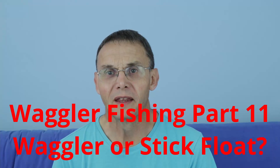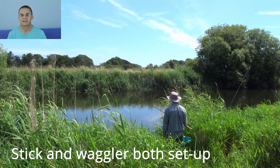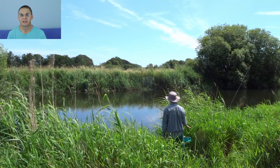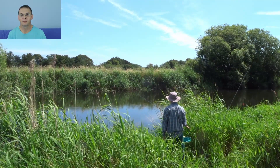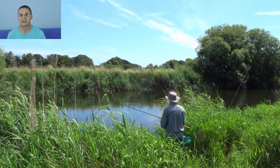One of the questions that comes up when talking about waggler fishing on a river is whether you should be fishing a stick float instead of a waggler. Are there advantages to each of them? They both have advantages and disadvantages. Sometimes mixing the two up can work quite well on the river. As a match angler it was quite common to have more than one rod set up, possibly with both a waggler and a stick float to fish the same line.